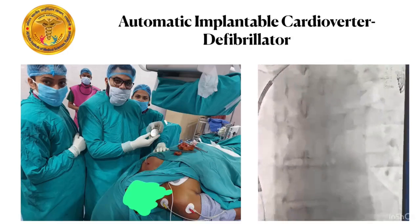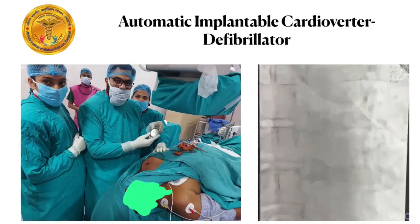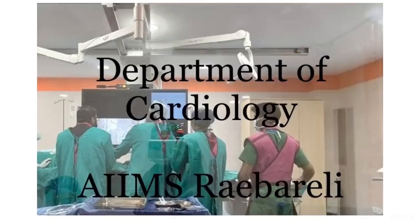We successfully implanted an ICD in a 59-year-old male patient diagnosed with arrhythmogenic right ventricular cardiomyopathy. I suggest all cardiac patients to consult their cardiologist for proper check-up and evaluation for the need of ICD to prevent sudden cardiac arrest.